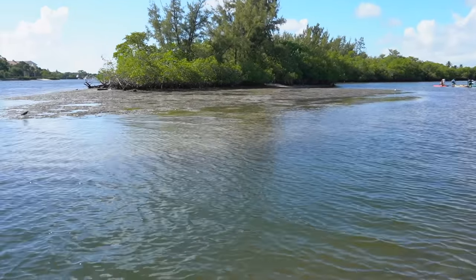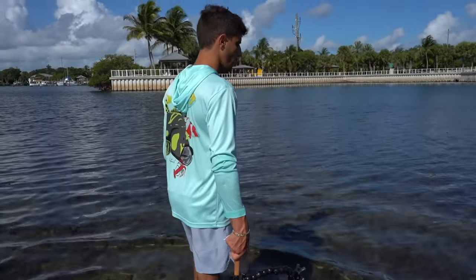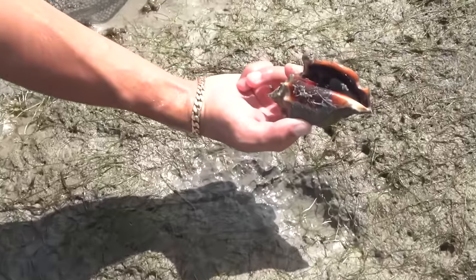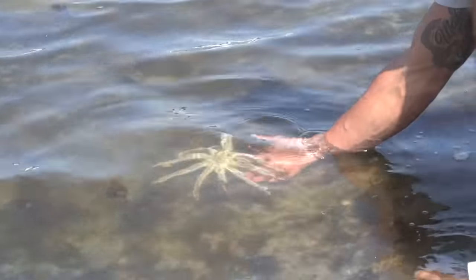When I came out here the other day — I wasn't recording, sometimes I'll just come out to scope the area before filming — and when I came out there was conch and starfish everywhere. Absolutely insane.